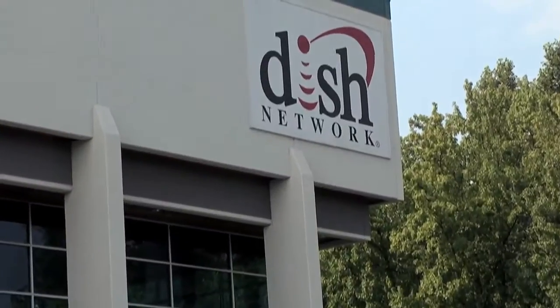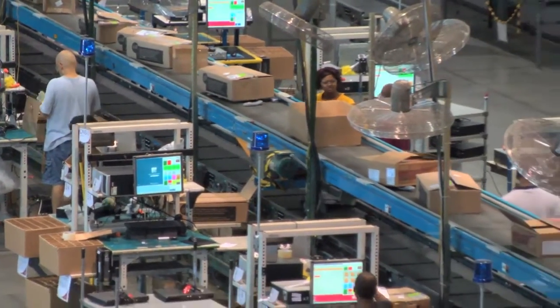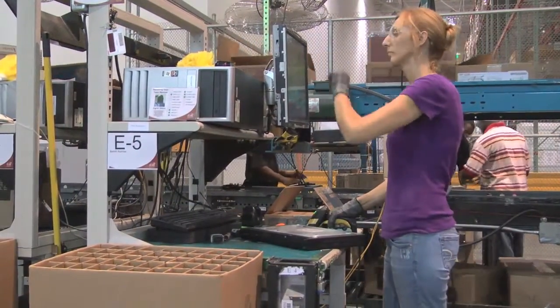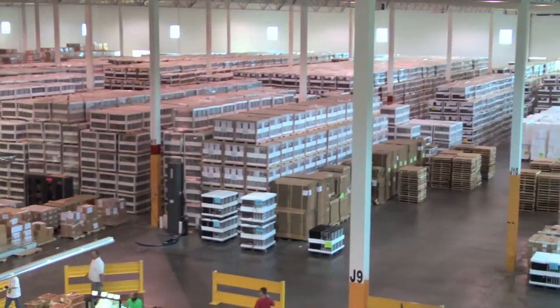Hi, my name is Ray White. I'm the Site Director of the Dish Network Service Center in Spartanburg, South Carolina. Dish Network is the third largest paid TV provider nationwide. We're a Fortune 200 company. Our mission is to receive, refurbish, and redeploy set-top boxes to support our customer base.